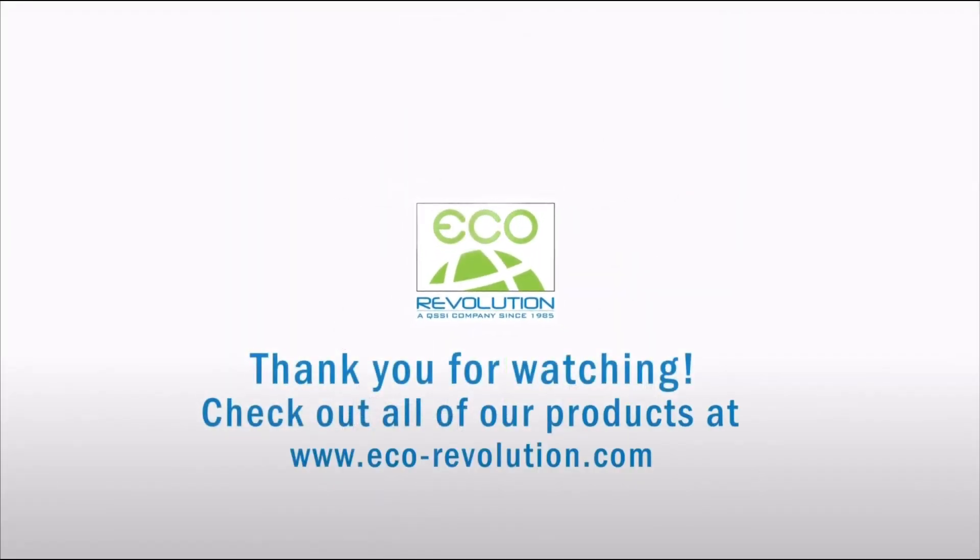QSSI and its family of brands thanks you for watching. Please don't forget to subscribe to our YouTube channel below.